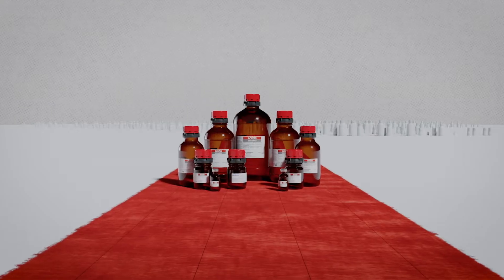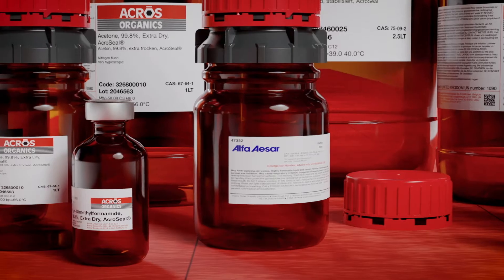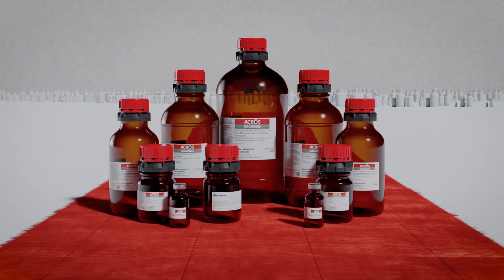Thermo Fisher Scientific offers over 50,000 fine chemical products within the ACROS Organics and Alpha ASAR portfolio. The unparalleled product breadth and depth provides customers with choice and convenience.